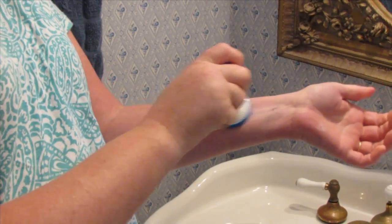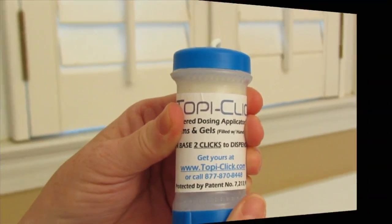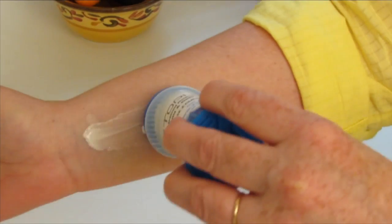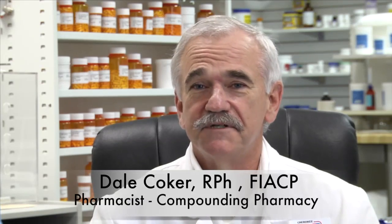Using Topiclick is so simple. The pharmacist fills it with medication, the patient clicks for the proper dosage, and then applies the medication. That's it. With Topiclick, all I've got to do is click it however many times the doctor prescribes, and that's all there is to it.